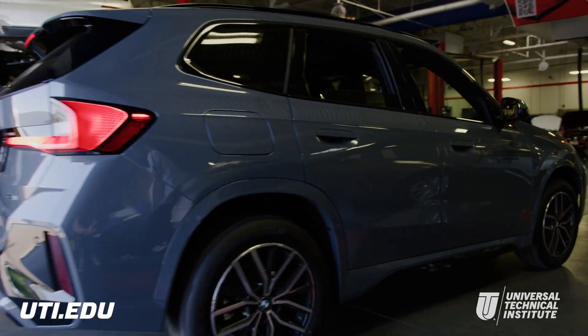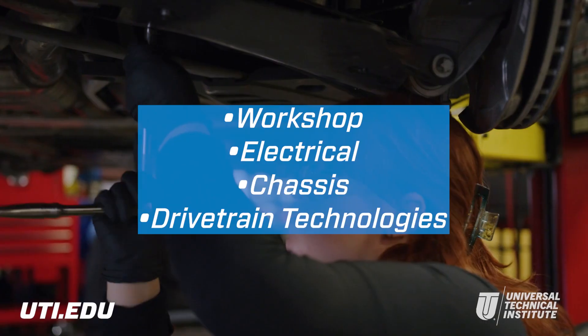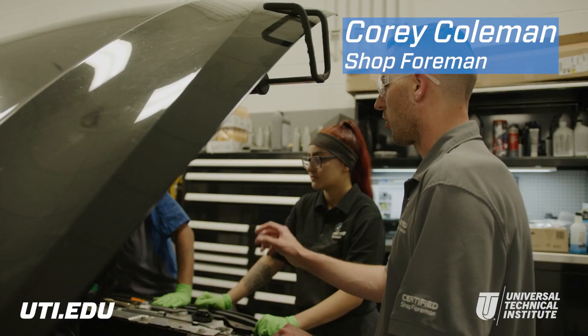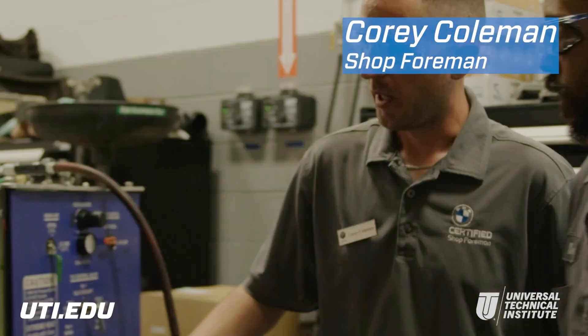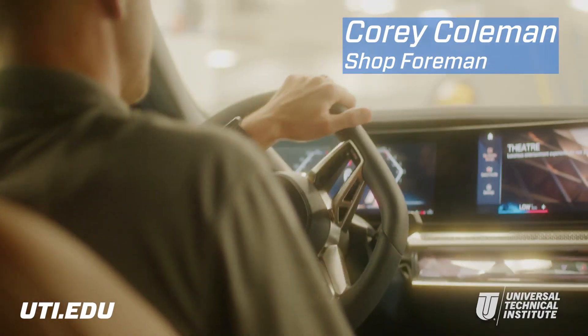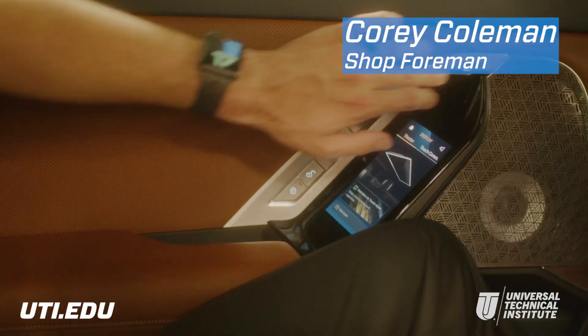Students train hands-on on some of the world's top precision-based driving machines as they focus on workshop, electrical, chassis, and drivetrain technologies. I think Fast Track's a really good program in the sense that they're given a really good base knowledge, and it's great for me as a dealer because then I don't have to teach them a lot.